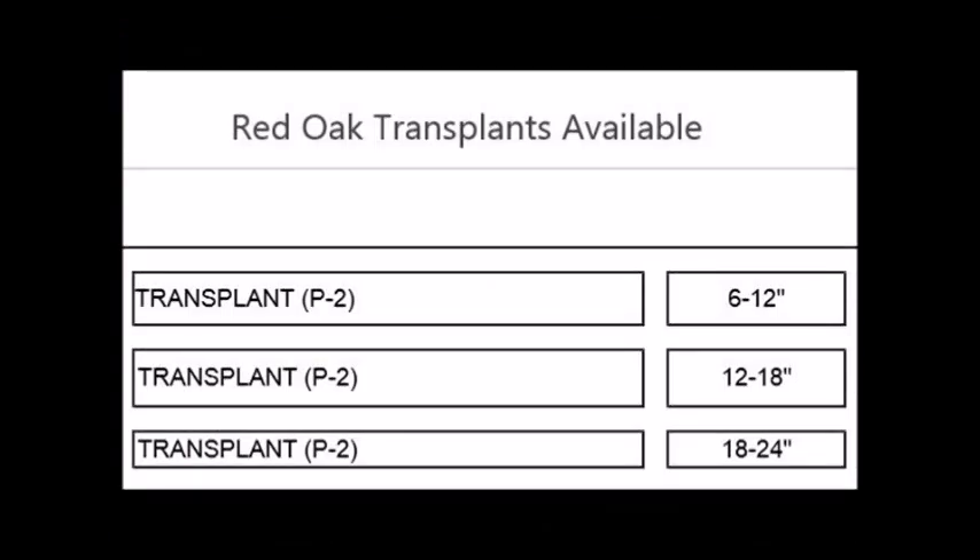This table shows the red oak transplants that we currently have available. Call us at 215-651-8329 to place an order for red oak transplants. We also have many other transplants available as well.